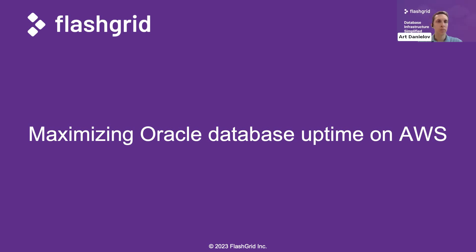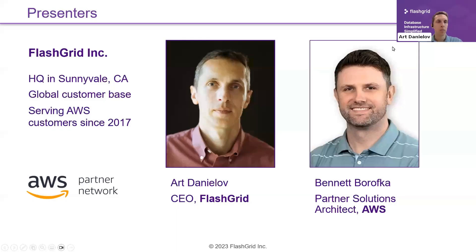Hello and welcome to the webinar. I'm Art Tanyalov, CEO of FlatGrid. Today we'll talk about maximizing Oracle database uptime on AWS. My top presenter today is Bennett Borofka, Partner Solutions Architect from AWS.